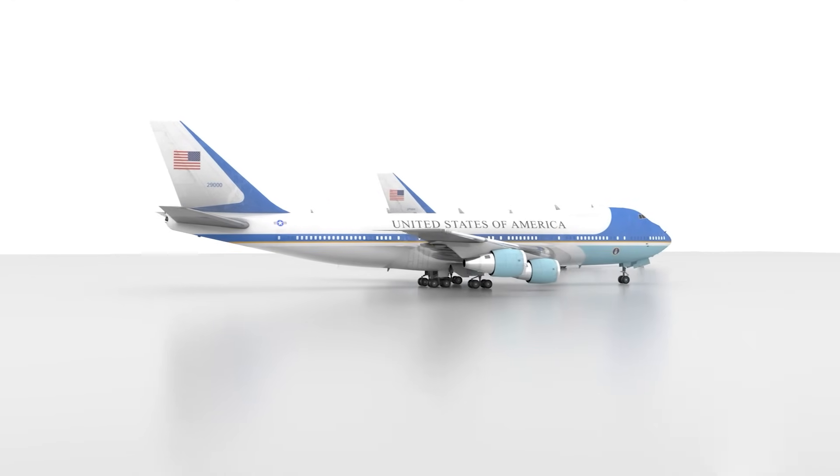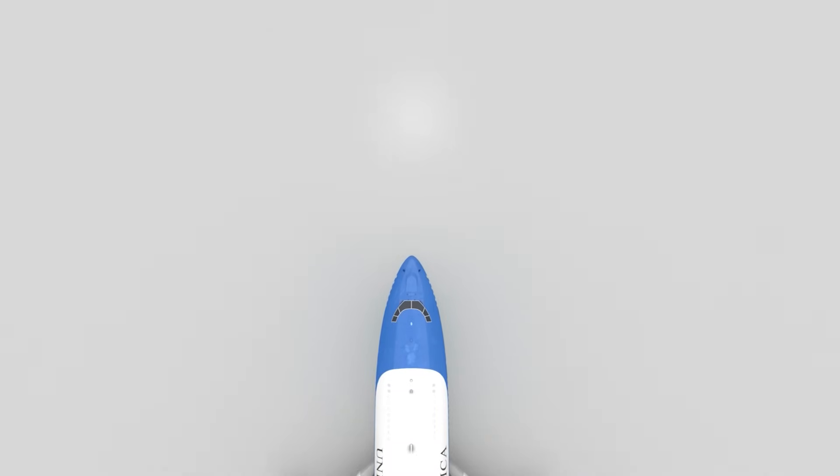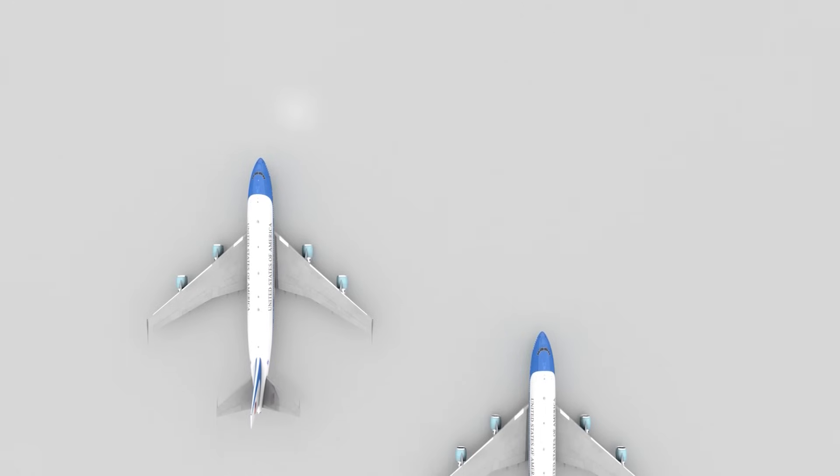The term Air Force One is the official air traffic control call sign used to designate any Air Force aircraft carrying the President of the United States.